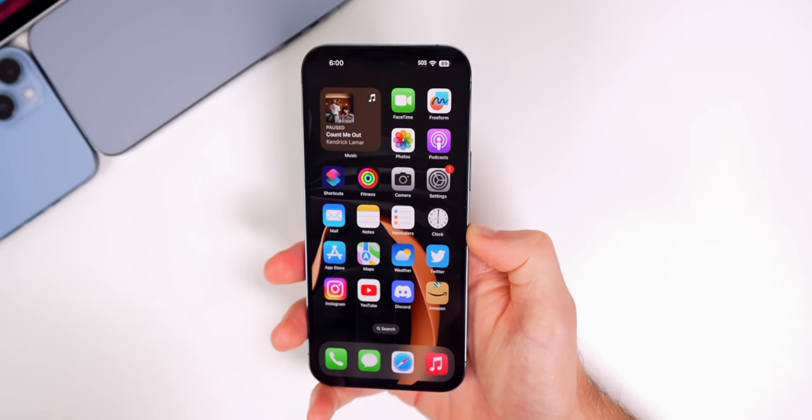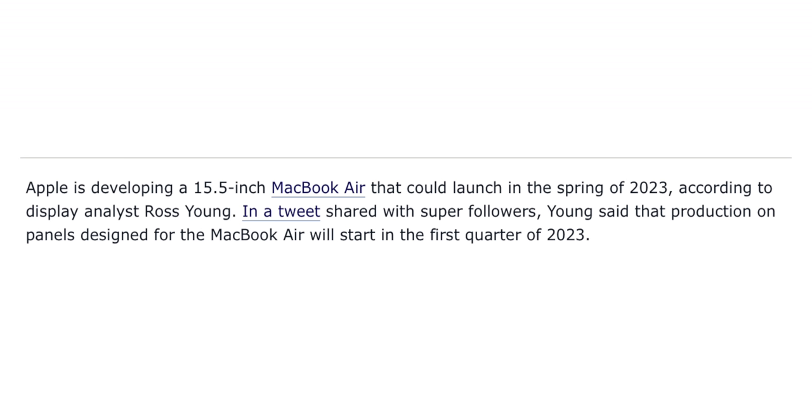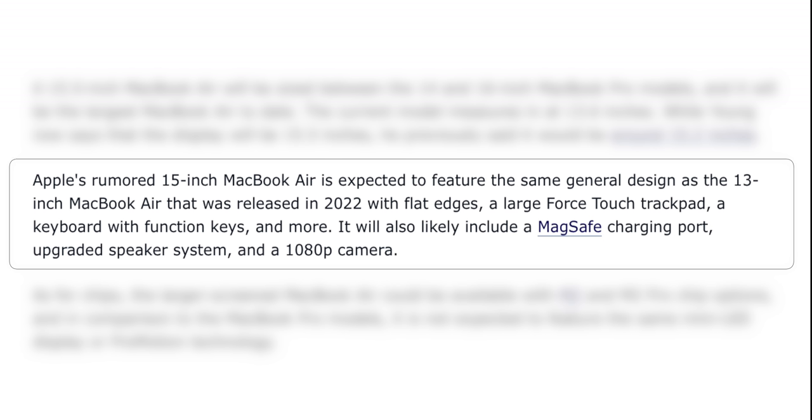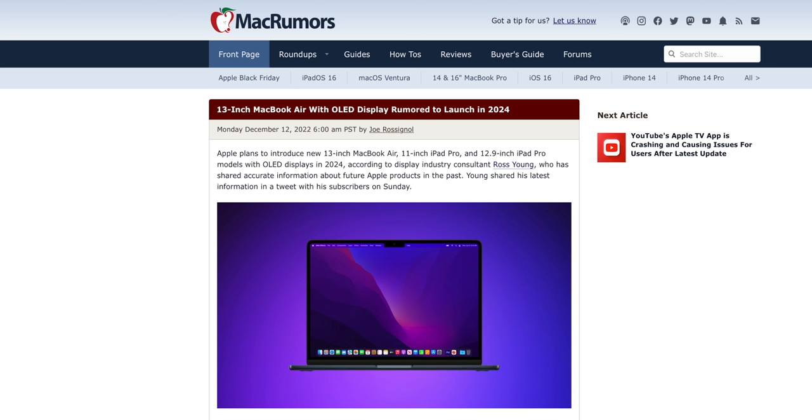Now let's move on to the Mac — more specifically, a new MacBook Air that might be coming in early 2023. According to credible source Ross Young, Apple is developing a 15.5-inch MacBook Air that could launch in spring 2023, which would be the largest MacBook Air to date. Panel production is expected to begin in Q1 of next year. This model is expected to keep the same general design as the 2022 13-inch MacBook Air but with the new M2 and M2 Pro chips. However, do not expect the mini-LED display with ProMotion like on the MacBook Pro.